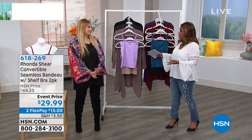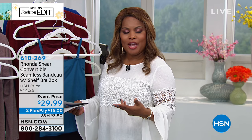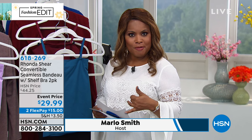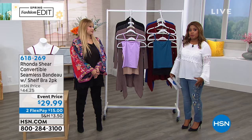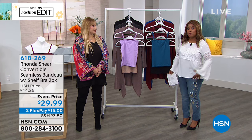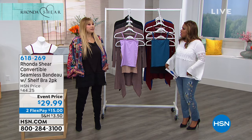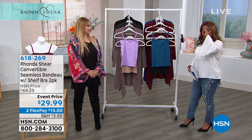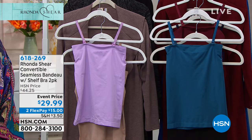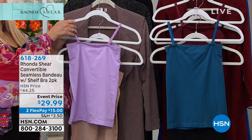We're honoring you for International Women's Day, and Rhonda is actually anchoring this entire day here at HSN with that incredible Today's Special. Don't forget about the matching panties — the longer briefs are going to be the most popular choice. We also have the classic brief and the shorts. We're going to show you now a convertible seamless bandeau shelf bra. Talk about spring!